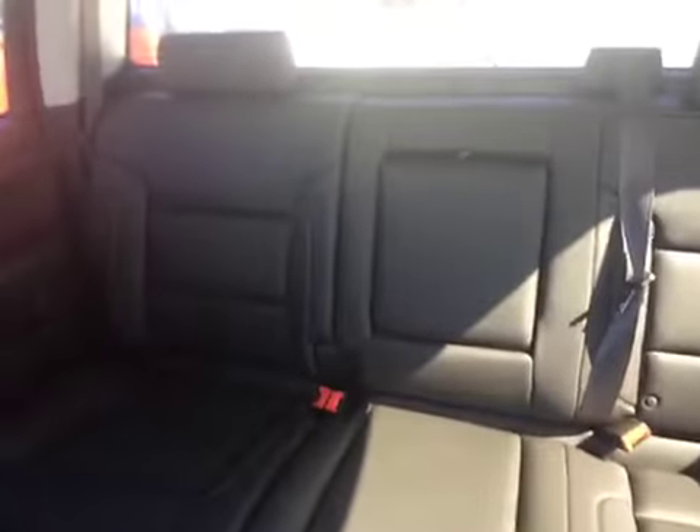Taking a quick look around inside the truck here in the back seat. You've got room for three passengers. You can also fold down the armrest in the center there and have cupholders as well. You've got your rear defrost in the window.